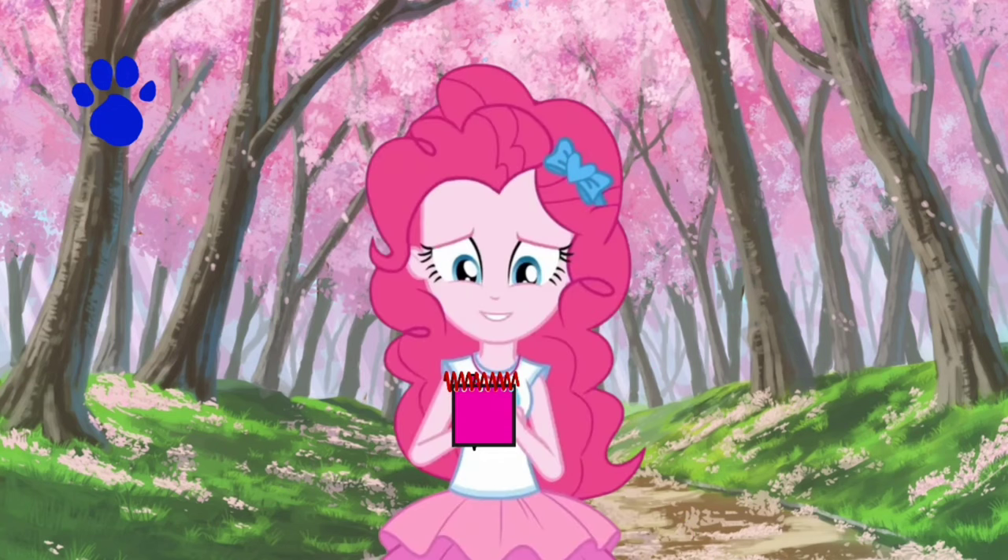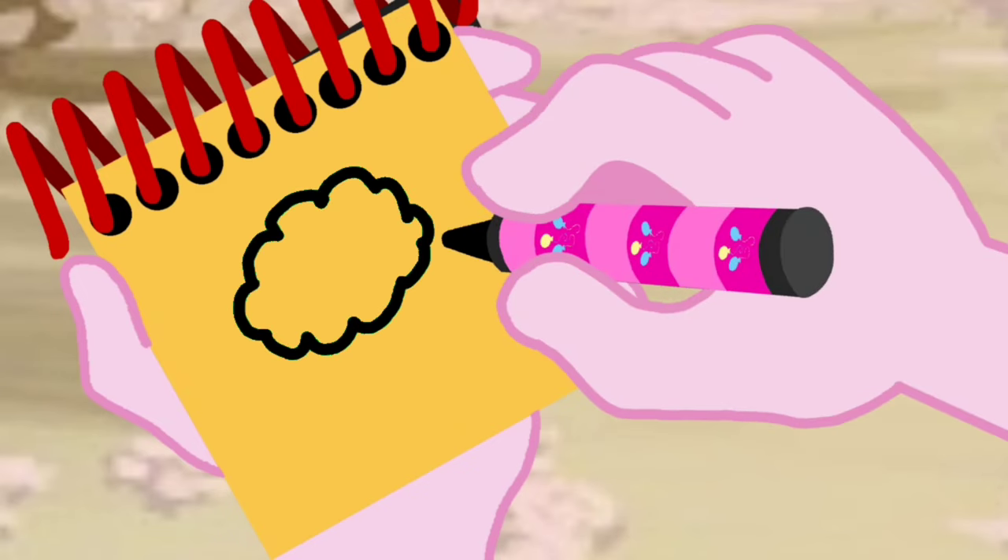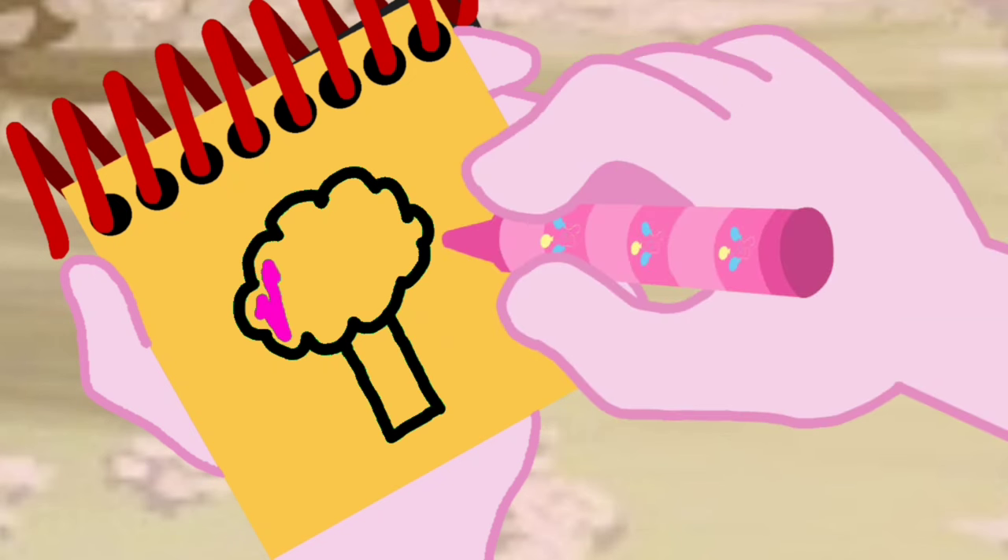Okay, so, a cherry blossom tree. We'll draw a big puffy shape for the leaves of the tree. A rectangle for the trunk. Then we use our pink crayon to fill in the leaves! And there — a cherry blossom tree!